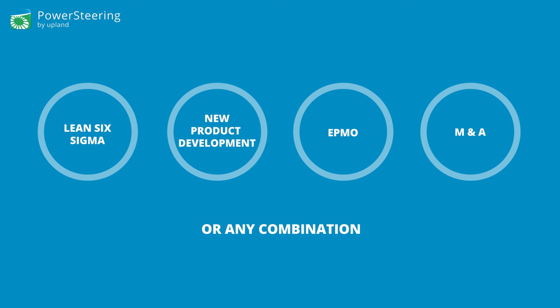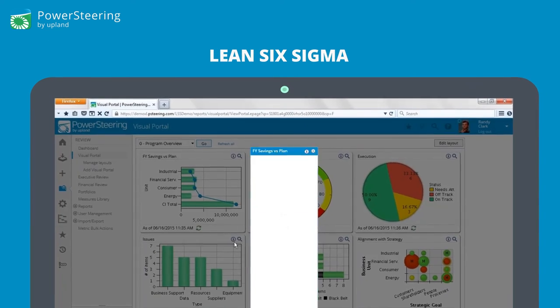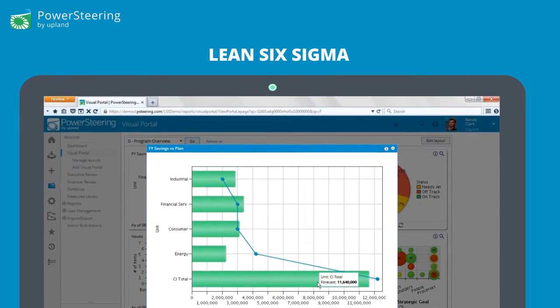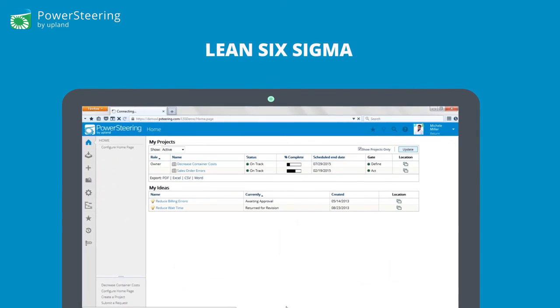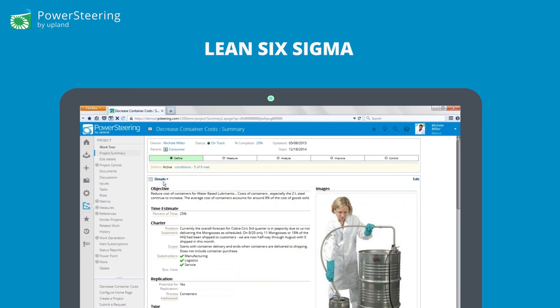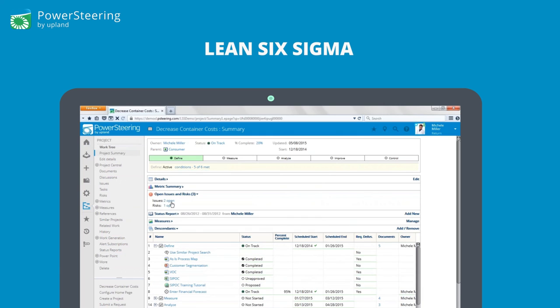Power Steering customers use the tool for many use cases. For example, we empower your Six Sigma initiatives. You'll be able to track savings to plan and see the groups within your forecast and quickly identify any gaps to plan. You'll see that the entire negative variance to that plan can be explained by one area, giving your team actionable insights. Power Steering supports Six Sigma with project templates including DMAIC, Lean, and PDCA.